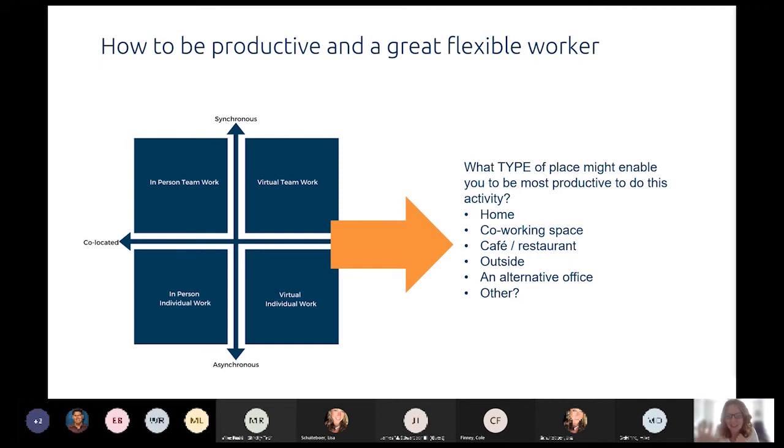Within the grid, what you can see is that it creates buckets, if you like, of work or types of activity. Work that is synchronous and co-located would be in-person teamwork — that could be everyone getting together to do a brainstorming exercise or a collaborative piece of work around a whiteboard, for example. You might have synchronous remote activity, which is virtual team working — everything we've been doing for the last year, like this webinar. That could be training, a workshop, or working collaboratively on documents.